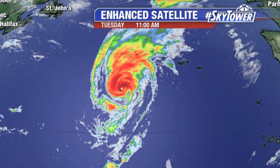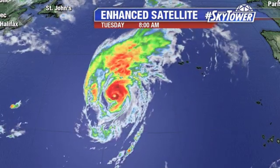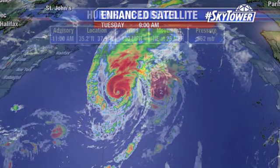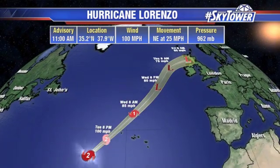Here is Hurricane Lorenzo. Yesterday, some dry air and a little bit of wind shear was affecting this, so the eye was getting a bit clouded over. Now you can start to see that eye pretty well on the enhanced satellite imagery. Winds right now are at 100 miles an hour. Still that same basic forecast track, basically heading towards the Azores later on this evening with winds potentially up to about 100 miles an hour, maybe slightly weaker as it continues to work its way to the north.